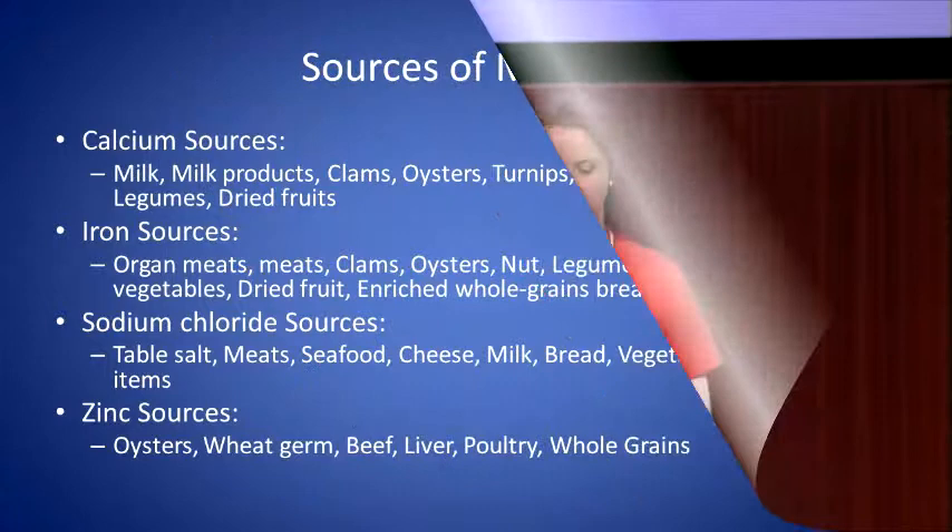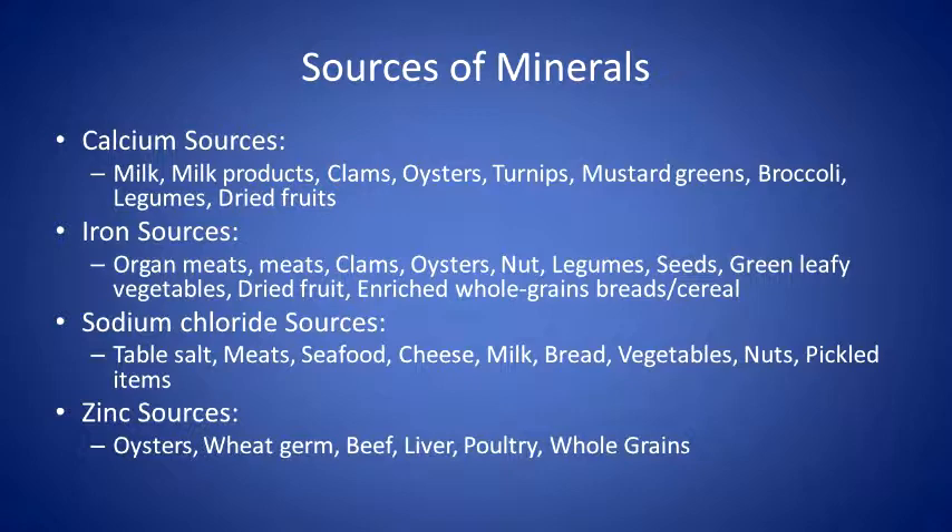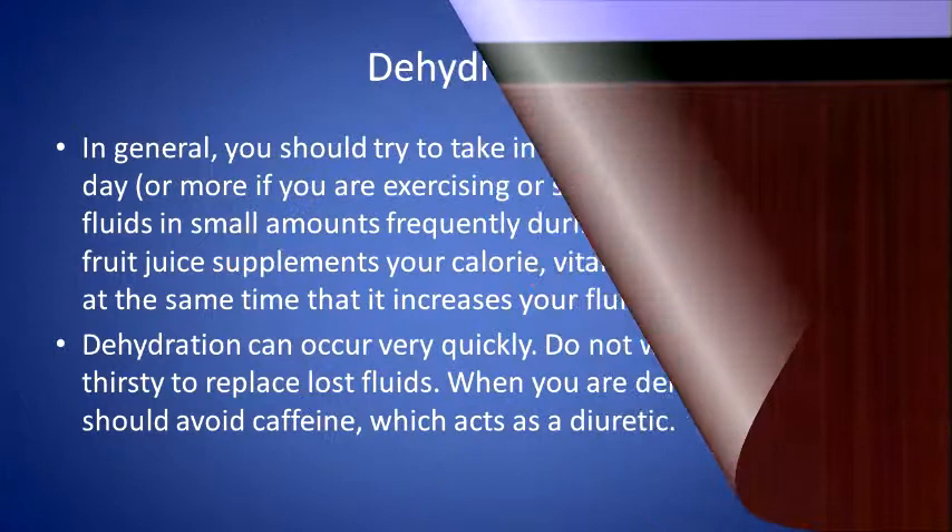For mineral sources: calcium is found in dairy products and can also be found in some vegetables and fruit. Iron is in meat products as well as plant sources like leafy greens — adding vitamin C foods such as oranges will help the iron be absorbed better. Sodium chloride is in anything with added salt, processed foods, or pickled items. For zinc, you're looking at beef liver and whole grains.